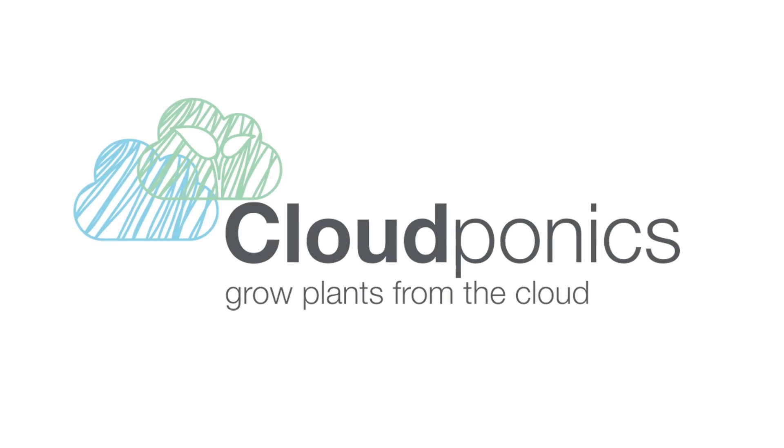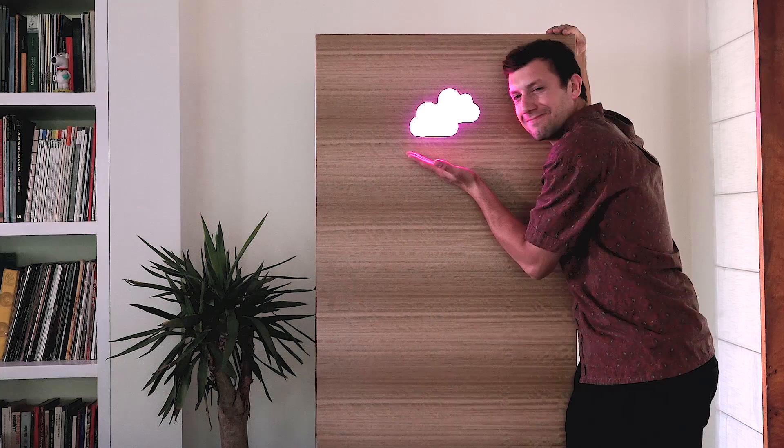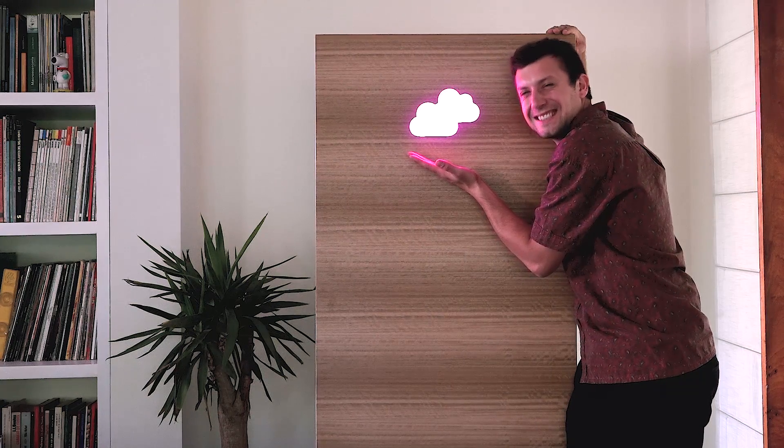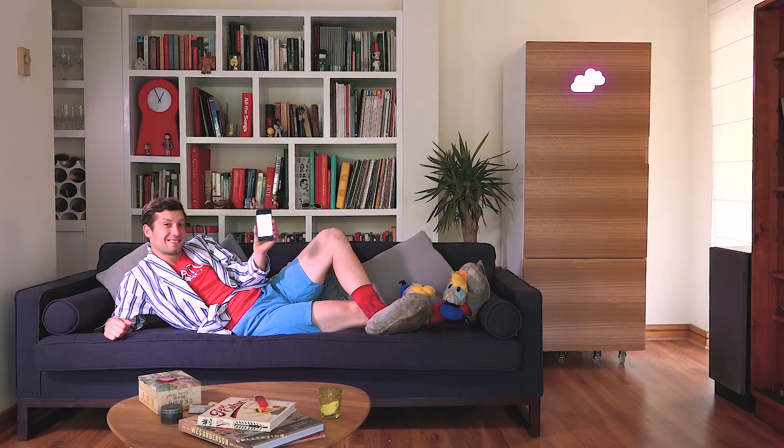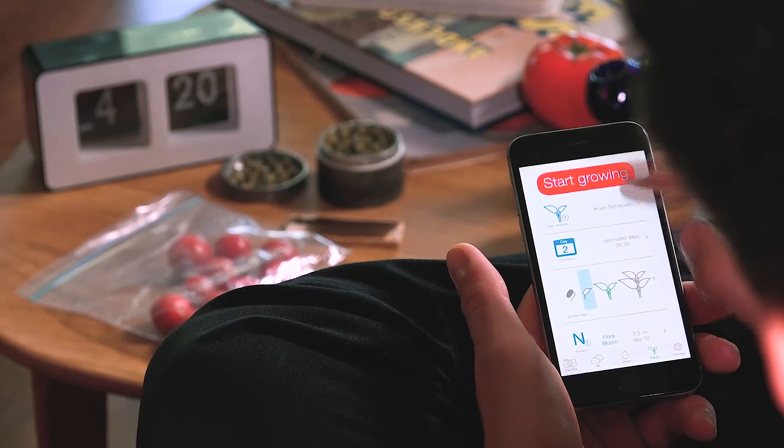We present Cloud Pottix — the amazing device that allows anyone to grow their own tomatoes in their own home, controlling everything from your smartphone. All you need to do is plant the seeds and let the happiness begin.